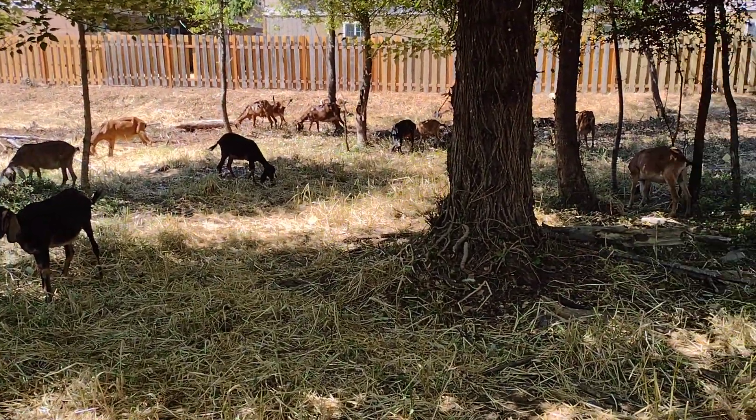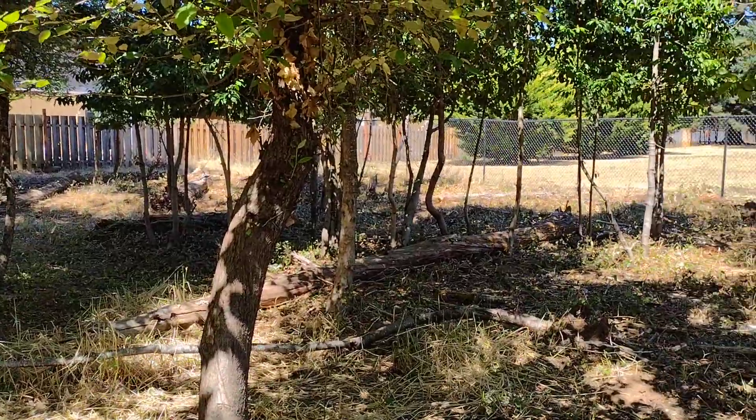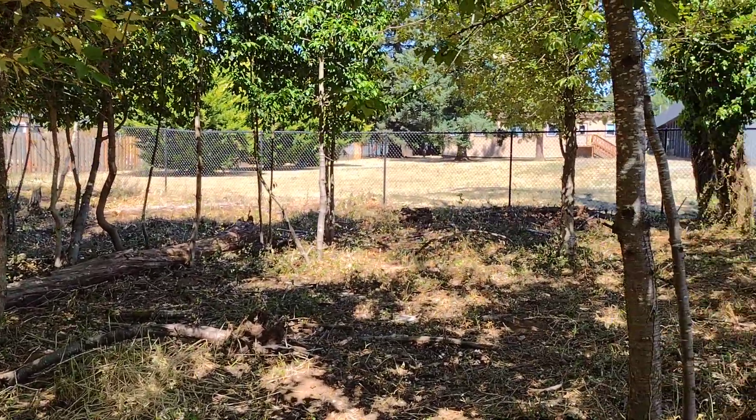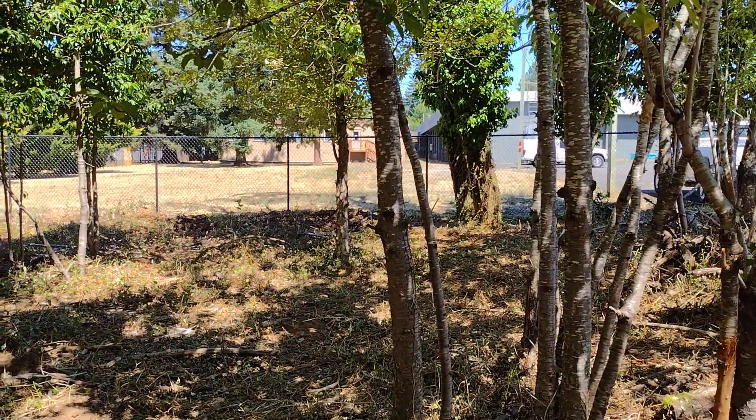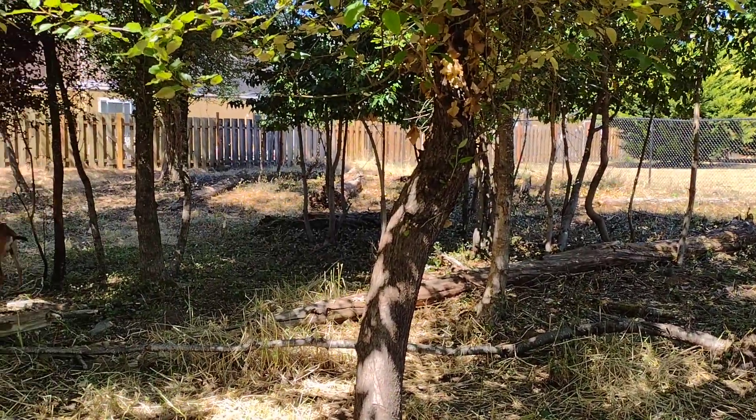We've pretty much got everything down to the ground. We have all these nice young trees that were kind of overgrowing — we limbed them up to head height on me. I'm about 6 feet. So basically I set these trees up so that you can walk underneath them without stabbing yourself in the head.